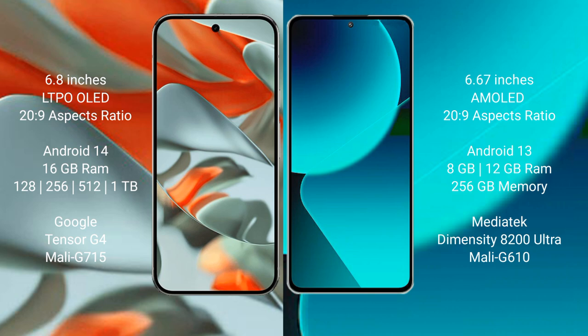The Xiaomi 13T comes with 8GB or 12GB of RAM and 256GB of internal storage. It is powered by the MediaTek Dimensity 8200 Ultra processor with a Mali-G610 GPU.